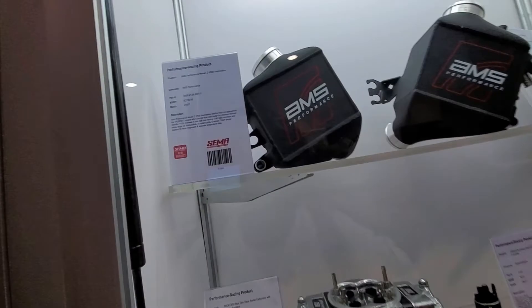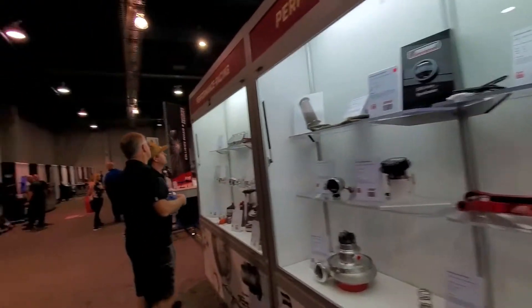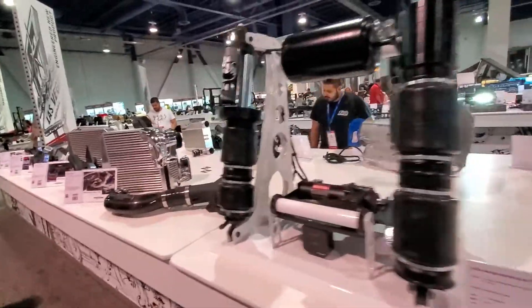There's an intercooler here. Nissan Z — really nice. AMS makes really good products. Really nice suspension stuff.